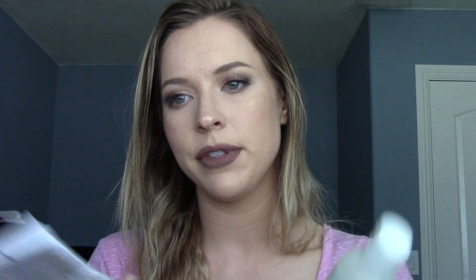I used up these Kiehl's travel-size duo — the Damage Repairing and Rehydrating Shampoo and Conditioner. They're only 2.5 fluid ounces, and the fact that I noticed a difference in such a small bottle is amazing. I'm definitely going to be buying the bigger bottles.